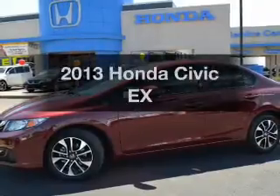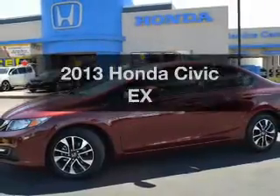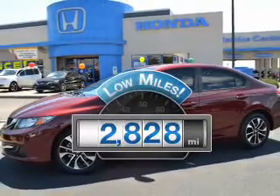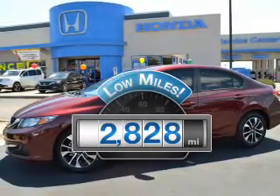Presenting the 2013 Honda Civic. If you're looking for a first rate auto, this one could be yours today. With low miles, this automobile will take you far and get you where you want to go.